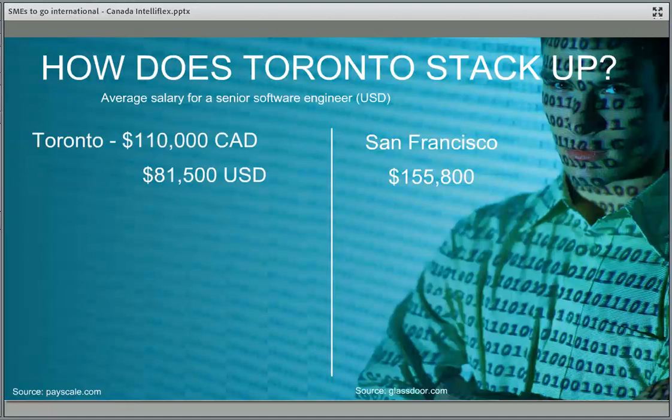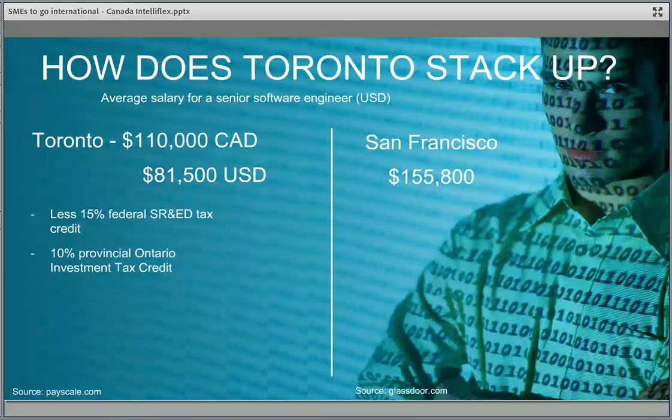With the SRED — Scientific Research and Experimental Development tax credit — you get a 15% contribution, plus provincial tax credits for R&D. Overall, a Toronto-based engineer costs you about $61,000 US compared to the San Francisco-based equivalent. We also have 65 federal research labs to help test and commercialize technology, all oriented to help private sector businesses, with user fees involved for very high-skilled technology support.